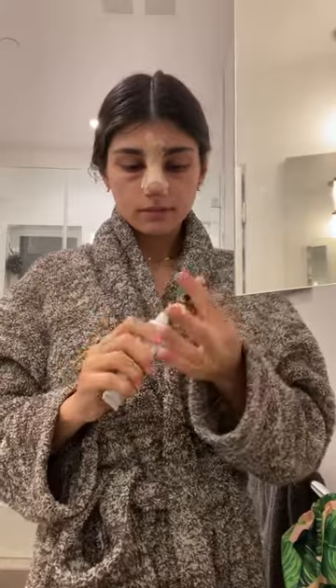Next is my retinol. Again, very light touch — upward strokes, patting it in, trying my best not to disturb the cast.